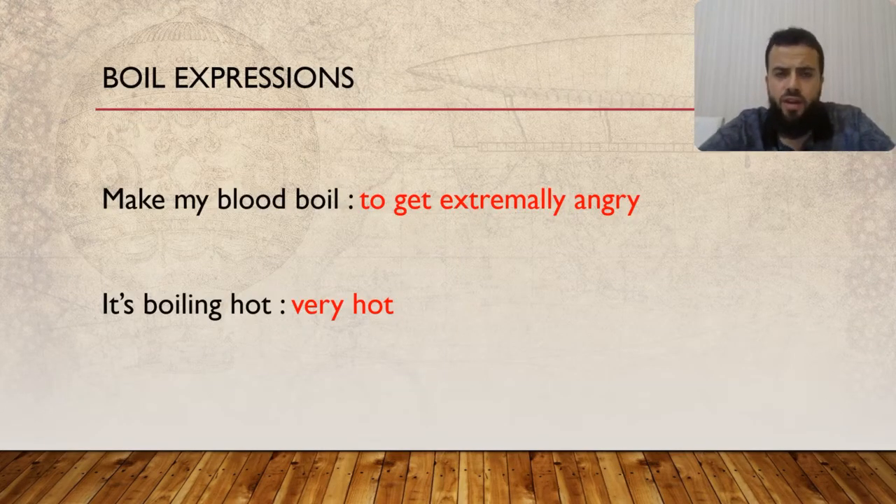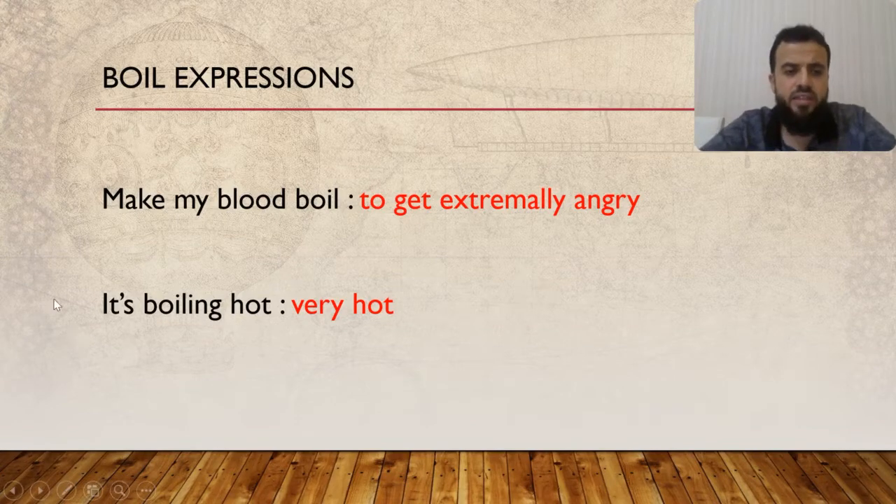Are there other ways to use the word 'boil'? Yes, of course. For example, 'make my blood boil' means to get extremely angry. In a sentence: 'Losing a football match makes my blood boil' — makes me extremely angry. Also, 'it's boiling hot' refers to the weather and means it's very hot. For example, in Turkey it's usually boiling hot in August.